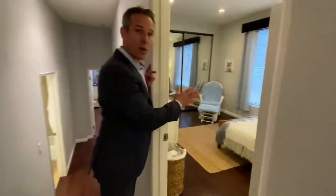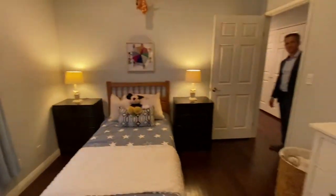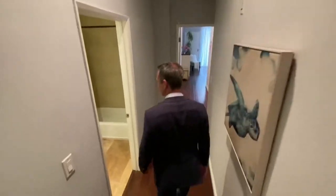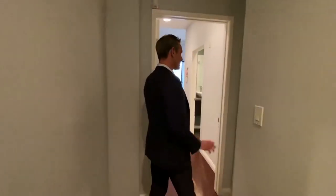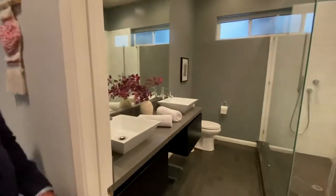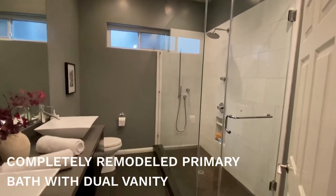Let's go take a look at the bathroom and then bedroom number one. There's some good storage in the unit from different storage areas. And then we have the primary suite here with the remodeled bathroom with dual vanity, oversized shower, and dual shower heads.